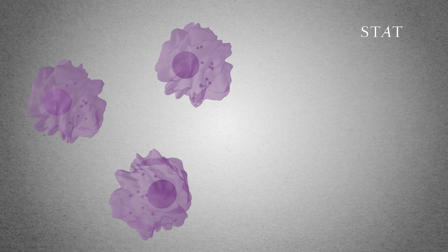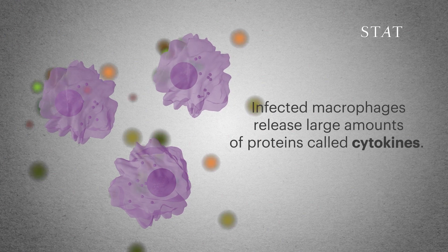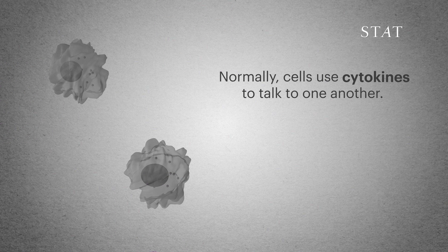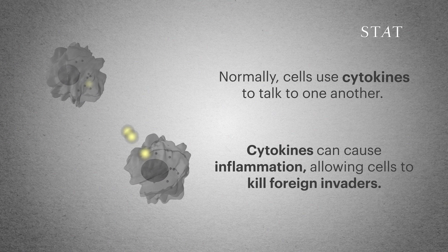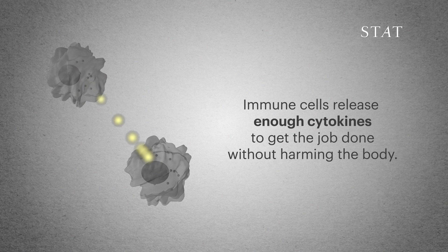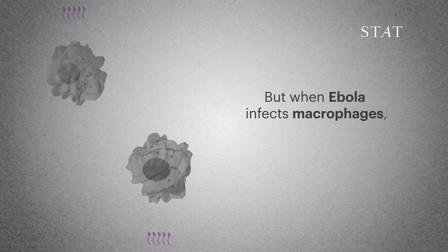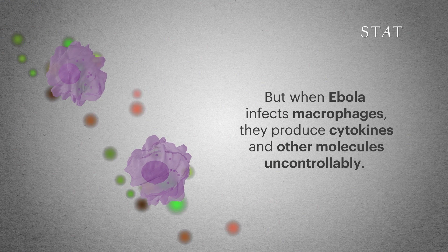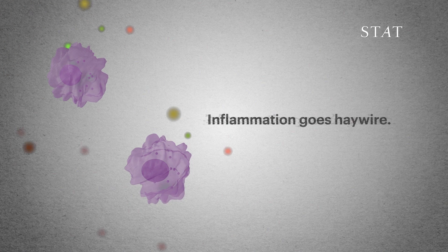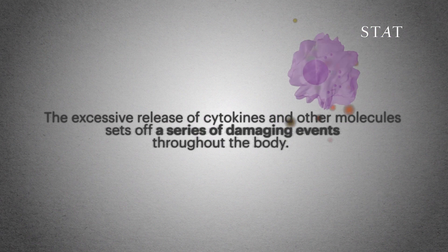While this is going on, infected macrophages start releasing large amounts of proteins called cytokines. Normally, immune systems use cytokines to talk to one another — these molecules can cause inflammation, allowing the body to kill the invaders. Immune cells release just enough cytokines to get the job done without harming the body. But when Ebola infects macrophages, cells produce cytokines and other molecules uncontrollably. The inflammation response goes haywire, setting off a series of damaging events throughout the body.